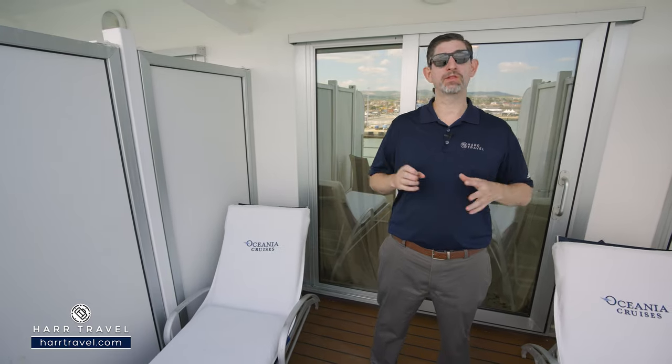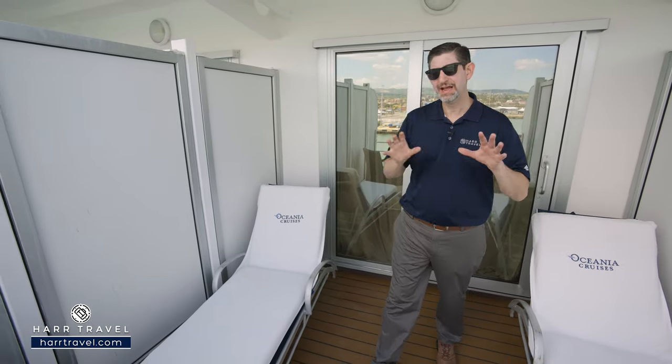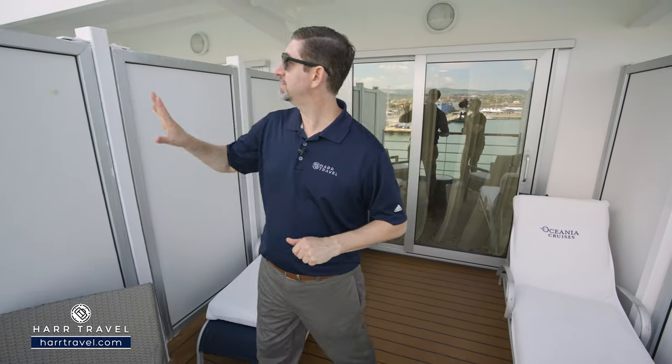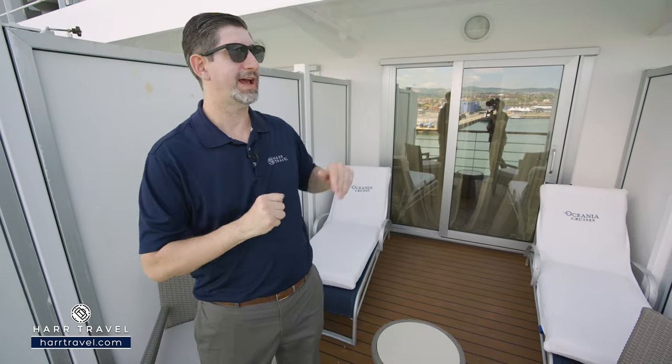These verandas are quite a bit larger. Right here, we're under the awning — you have a ton of privacy. As you step further out, you can actually see just up above you as well. What this is magnificent for is, of course, when you're cruising through the scenic parts of our world. Having this extra space, you can even have friends or family come over and enjoy as well.